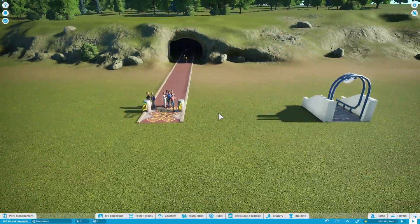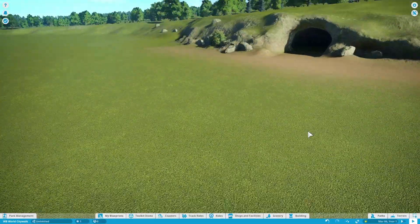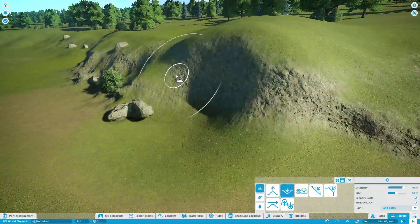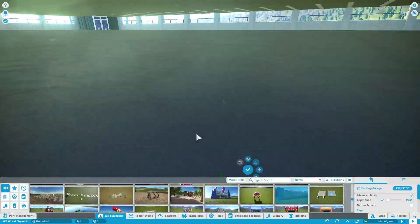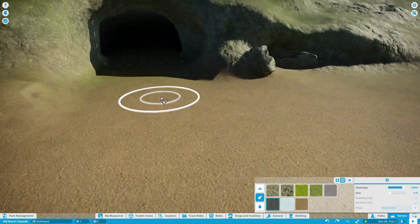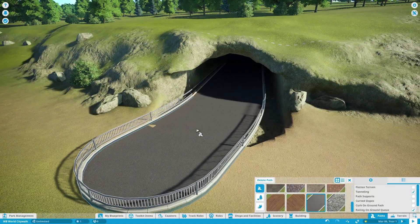Hello, theme park enthusiasts, and welcome back to Planet Coaster. In this video, I'm starting a new series of parks on this channel. They are going to be based on a licensed company in the United States. I'll get to what that company is a little bit later — I'm going to save it as a bit of a mystery for right now. But we're going to start out by actually building the City Walk area that's going to connect all the parks together.